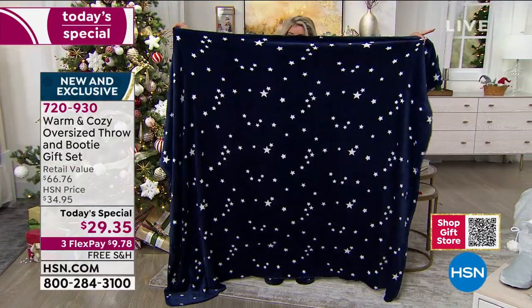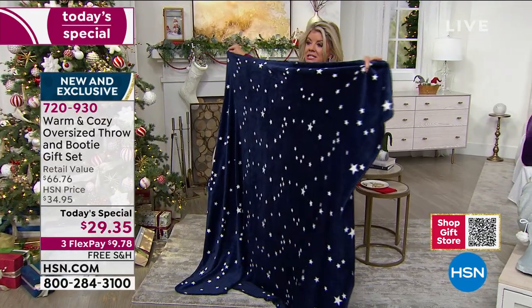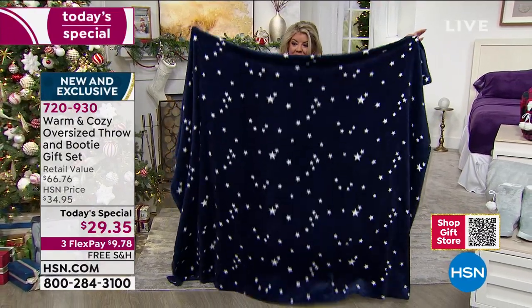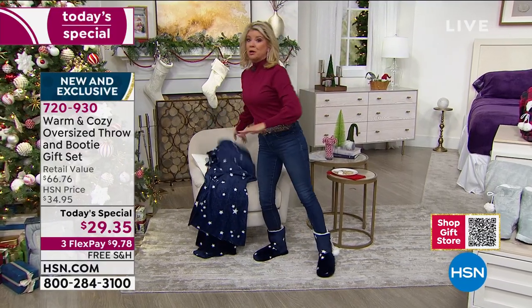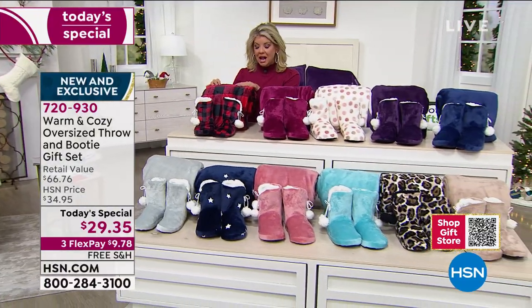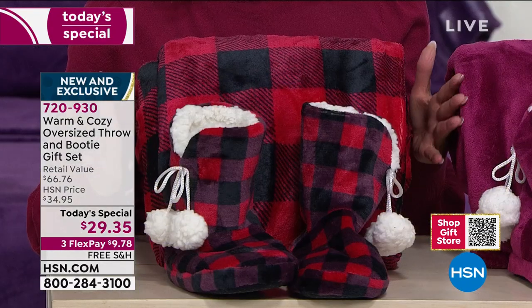Earlier, Ellen was showing this as an accent on a queen-size bed. It's large enough to be a comforter on a twin-size bed — it's the largest throw we've ever done as a today's special. The red buffalo check still has about 3,500 remaining, but more than half the quantity has already been selected.